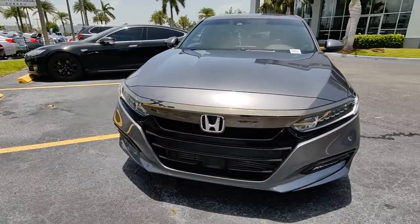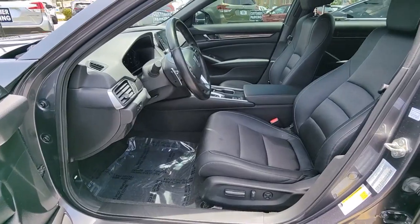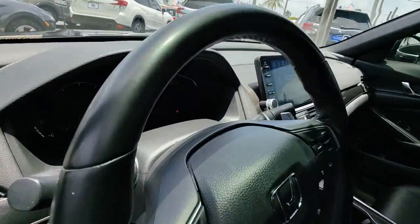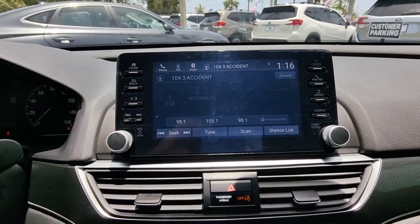The following are some of this vehicle's highlighted options: keyless entry, sunroof/moonroof, fog lamps, adaptive cruise control, dual zone AC, power driver seat, electronic stability control, aluminum wheels, blind spot monitor, and intermittent wipers.